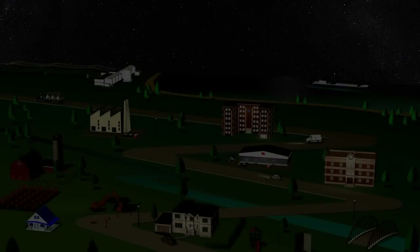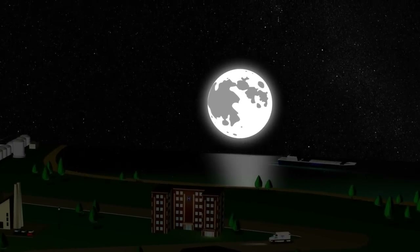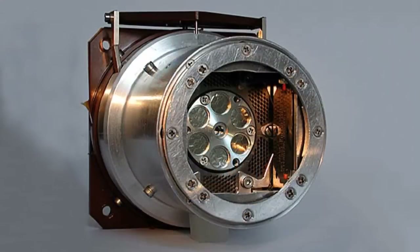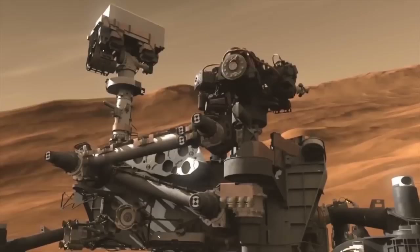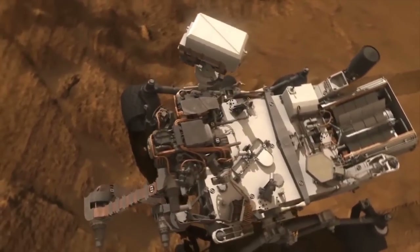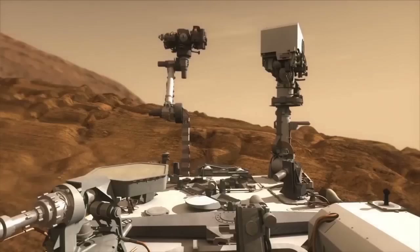Now for the really cool stuff. Space exploration also relies on nuclear technology to study and explore our solar system, including Earth, the Moon, and Mars. Although the United States led the charge in the latest Mars space missions, Canada contributed in small but significant ways. In one of the missions to Mars, Canadians contributed the Alpha Particle X-ray Spectrometer, or APXS for short. It's a sensor that uses alpha particles and X-rays to determine the chemical composition of the rocks on Mars.